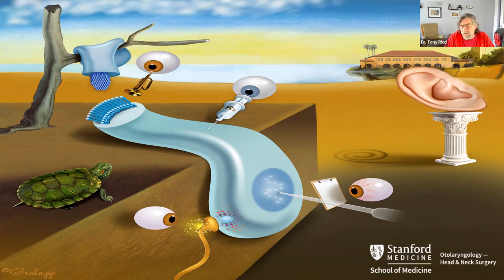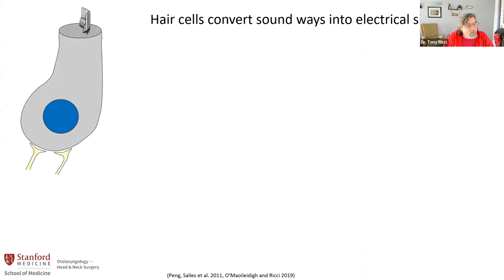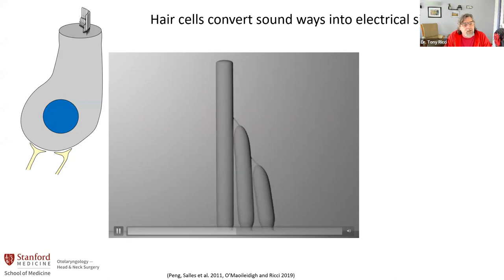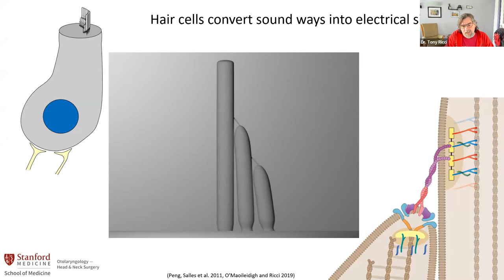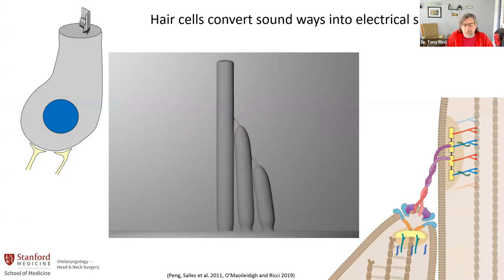Hair cells are the sensory cells of the inner ear. They get their name because they have the sensory organelle called the hair bundle. When this hair bundle is deflected by vibration and sound, it causes force on the bottom end of this link, which opens ion channels and creates an electrical signal. If you zoom in, you'll see that there are ion channels connected to this link, so when the bundle moves, the mechanical force activates these channels. I've spent a lot of years studying the properties of mechanotransduction and this ion channel.